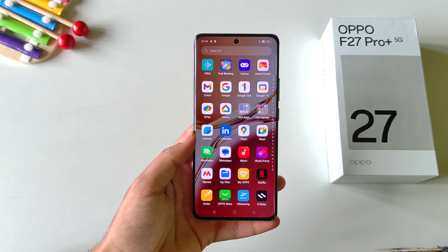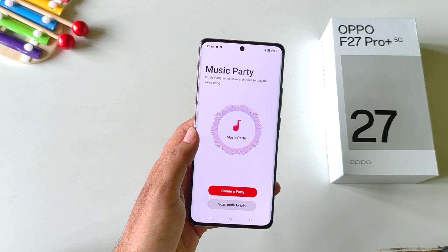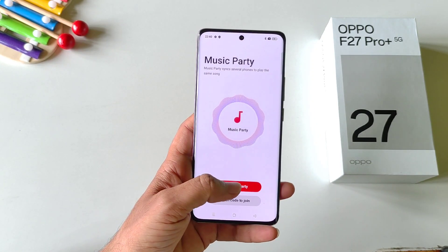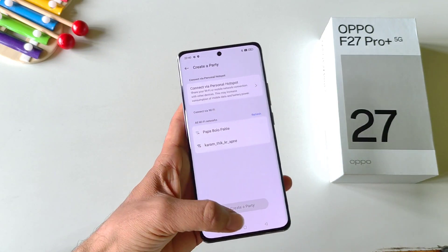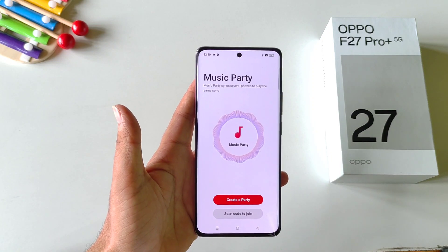If you are with your friends and having a small gathering, you can use the music party application. With the help of this, you can sync several phones to play the same song. Simply click on beat a party and then connect via personal hotspot or via WiFi, and it will play the same song on all connected smartphones.